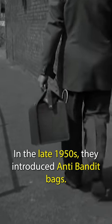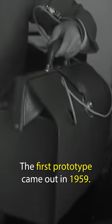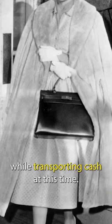In the late 1950s, they introduced anti-bandit bags. The first prototype came out in 1959. Bags were commonly being robbed while transporting cash at this time, so the smoke bag came out. At the push of a button, red mist would cover the not-so-smooth criminal and hopefully scare them away.